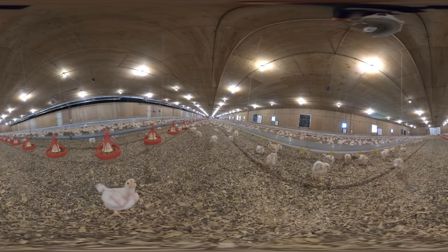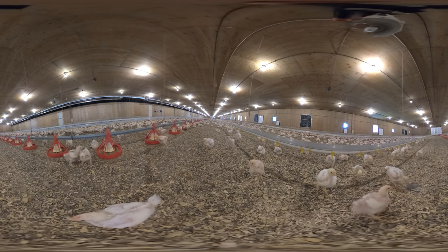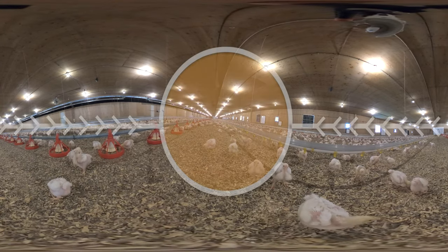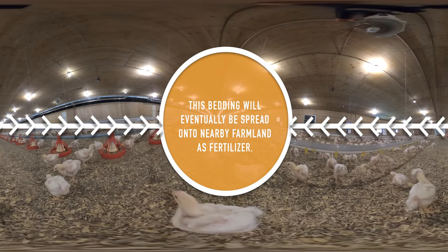Looking around, you can see the chickens are walking on a soft bedding. The bedding used in this barn is made of fine wood shavings, which provides a soft yet absorbent material for the chickens to walk on, to sleep on, and to express their natural behaviour, like dust bathing and foraging.